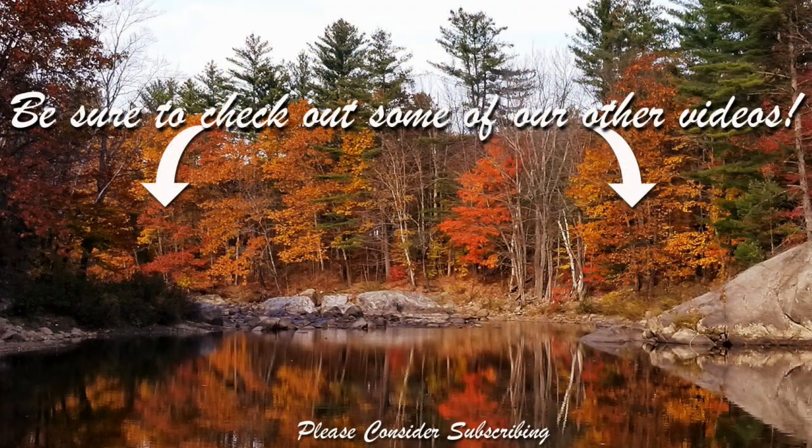That is it for today. If you like this video, give me a thumbs up, subscribe, and I'll see you in the next video. Bye!